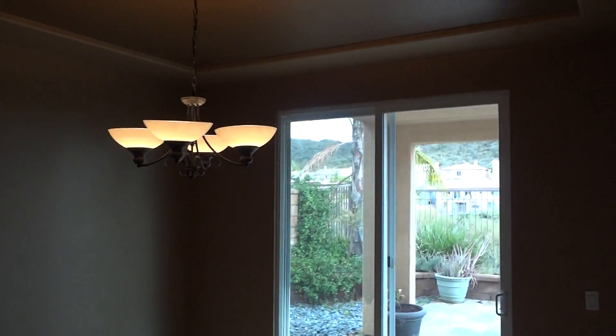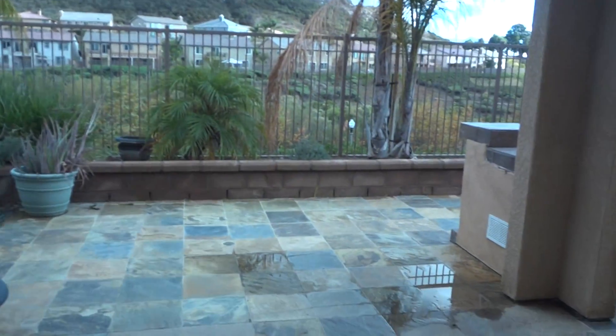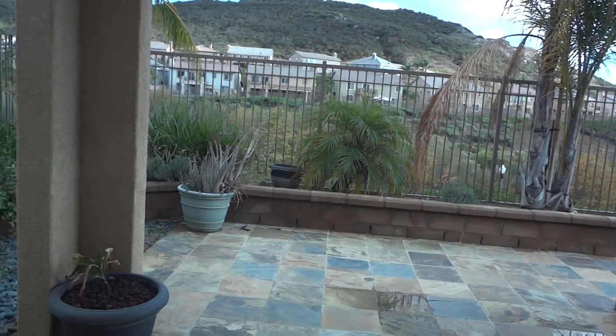This takes us into the dining room with nice coved ceilings and again just a nice little space with full access to that patio and the barbecue out here.